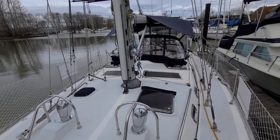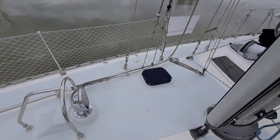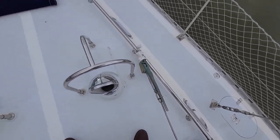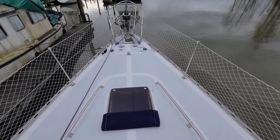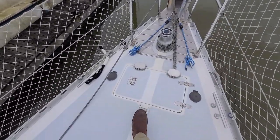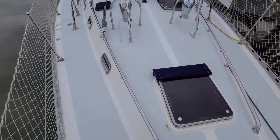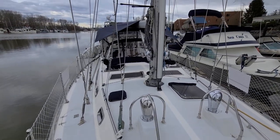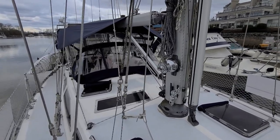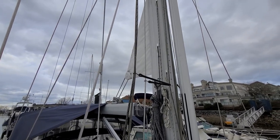The boat's set up as a cutter rig. As you can see, the inner forestay is in stowage mode here. There's a pelican hook to attach it to its tang right here, just aft of the anchor locker. A lot of boats on the coast that are cutters by design are more manageable as just a large sloop, and that's how this boat is set up right now, although it is equipped with its headsail, its staysail, and the main.